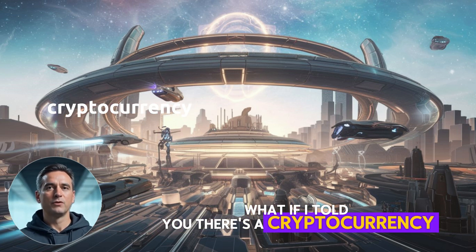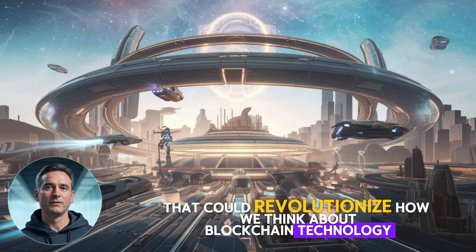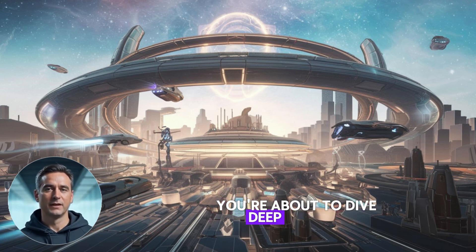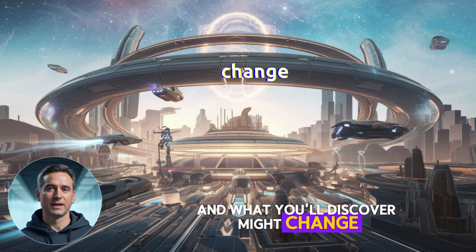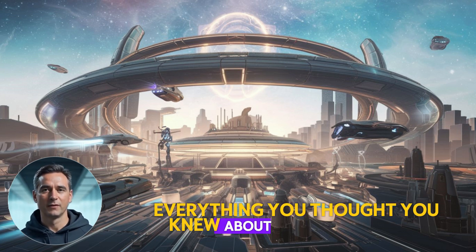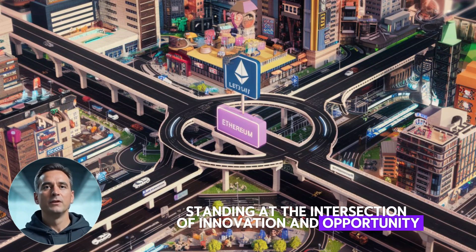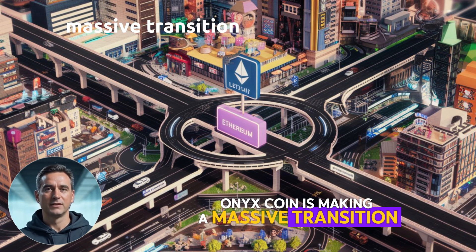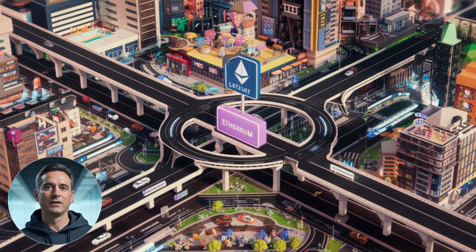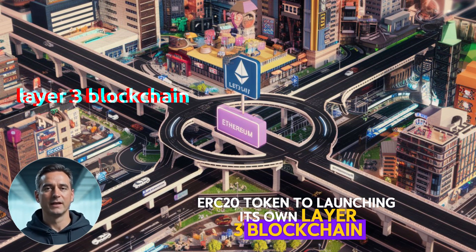What if there's a cryptocurrency that could revolutionize how we think about blockchain technology? You're about to dive deep into the world of OnyxCoin, XCN, and what you'll discover might change everything you thought you knew about crypto investments. Picture yourself standing at the intersection of innovation and opportunity. Right now, OnyxCoin is making a massive transition from being just another ERC-20 token to launching its own Layer 3 blockchain.